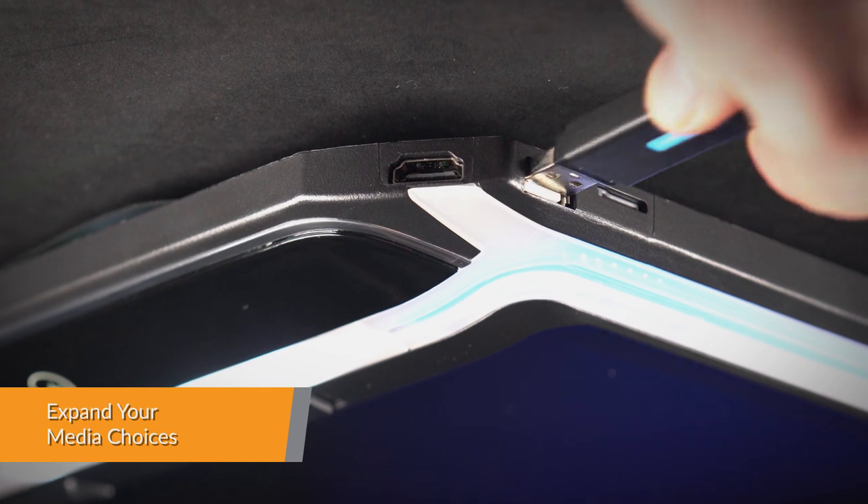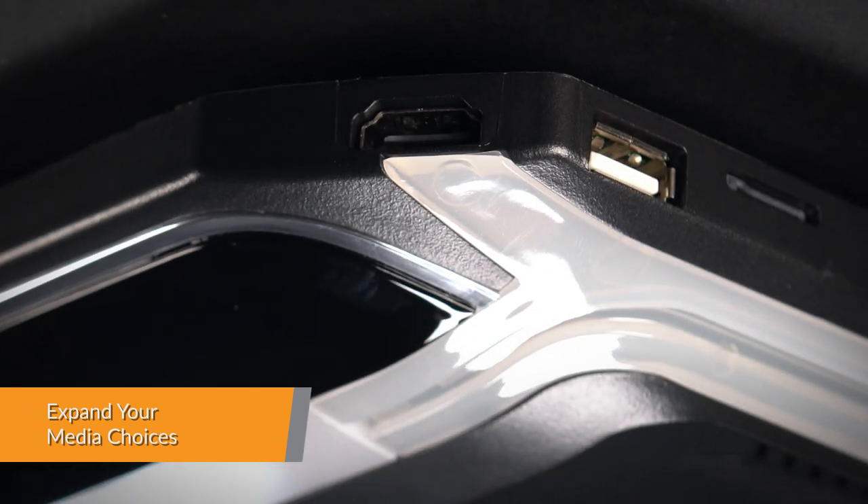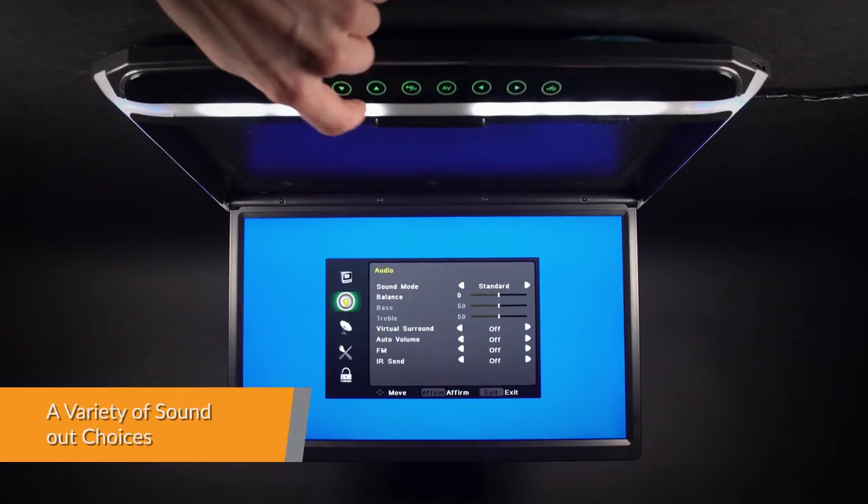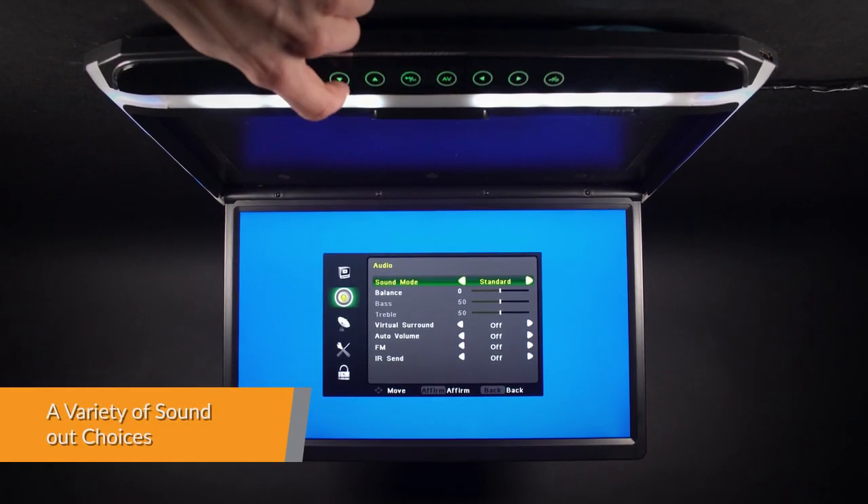Expand your media choices. USB, SD card, and aux in. Choose how you want to connect the unit to hear sound.